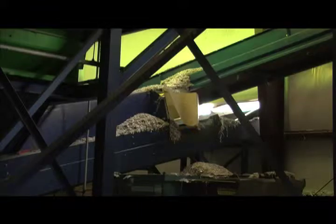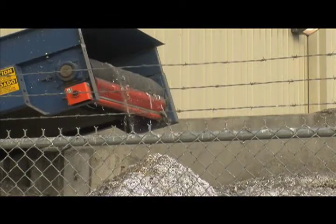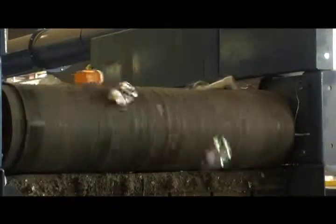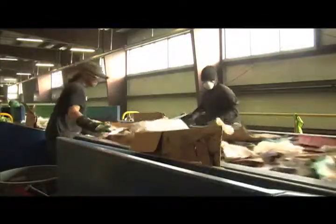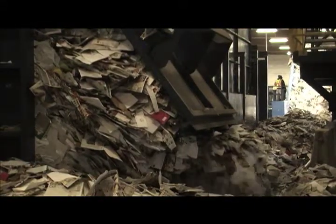Glass travels over the pre-sort, then drops on a screen that has teeth. Glass breaks and is sent to a bunker outside. The plant has many conveyors that have in-feeds to ensure the materials get to where they're going efficiently. Paper continues on to the fiber line. The belt magnet is used for tin cans, which flips the can into the bin it belongs to. It is called the eddy current.